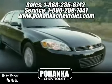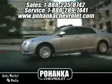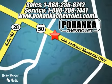Great service, great selection, and low prices. That's why Bohenga Chevrolet is a great place to buy a car. We're conveniently located at 13911 Lee Jackson Memorial Highway, Route 50, in Chantilly.